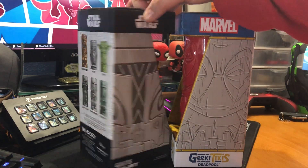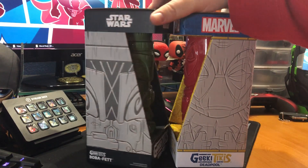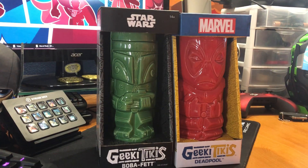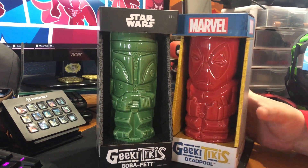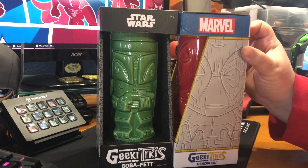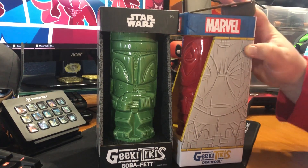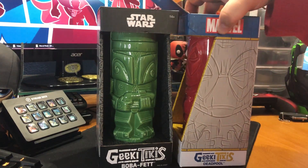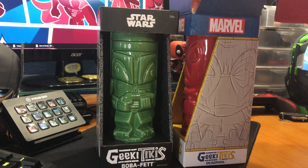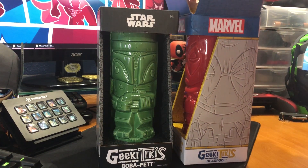There are other versions out now. Like Fallout has some. And there's Series 2 for both Star Wars and Marvel — Guardians of the Galaxy theme. You can get these at GameStop or ThinkGeek, and you can also get them on Amazon, or even your local comic book shop.